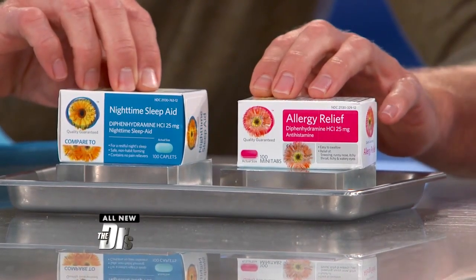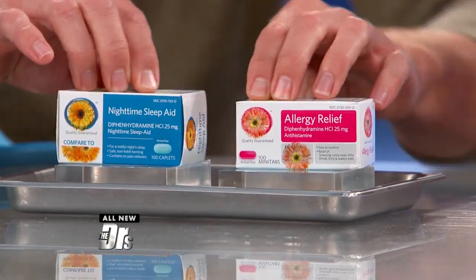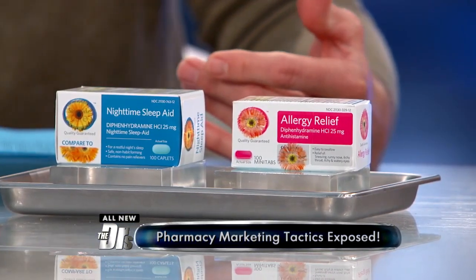What's the difference between these two pills other than their color? Price. The generic brand allergy relief was three dollars more than the sleepy relief — the exact same product. Diphenhydramine is the ingredient, the generic name. It's an antihistamine that can make you drowsy.